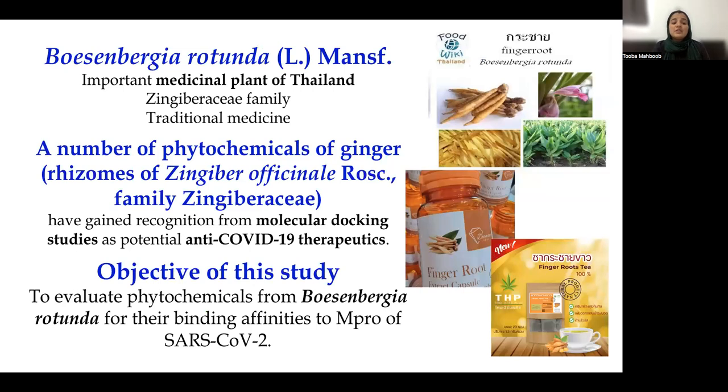Moving towards the plant chosen for our study — Boesenbergia Rotunda — this is an important medicinal plant of Thailand. It belongs to the Zingiberaceae family and is widely used as traditional medicine in all ASEAN countries. A member of the same family, commonly known as ginger, has gained recognition from molecular docking studies as a potential anti-COVID-19 therapeutic. The aim of this study is to evaluate the phytochemicals from Boesenbergia for their binding affinities to MPRO of SARS-CoV-2.